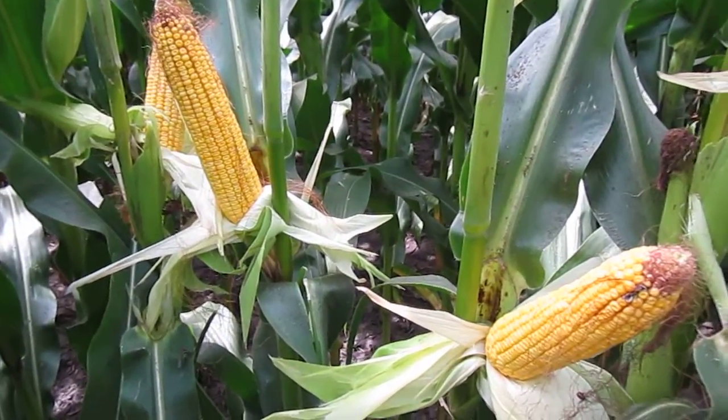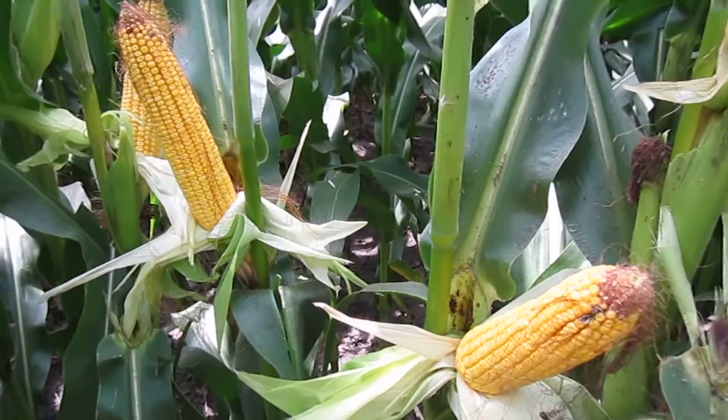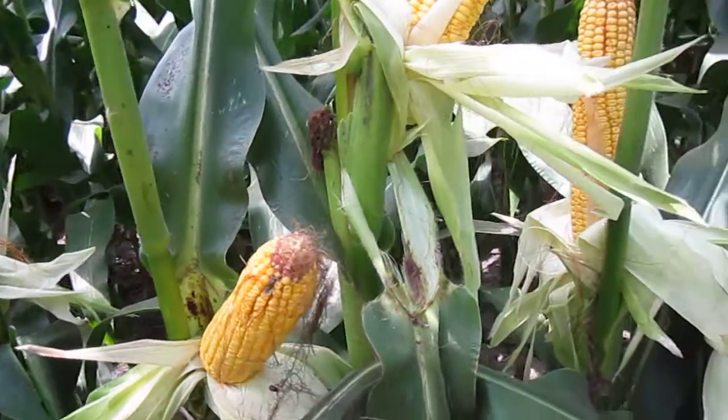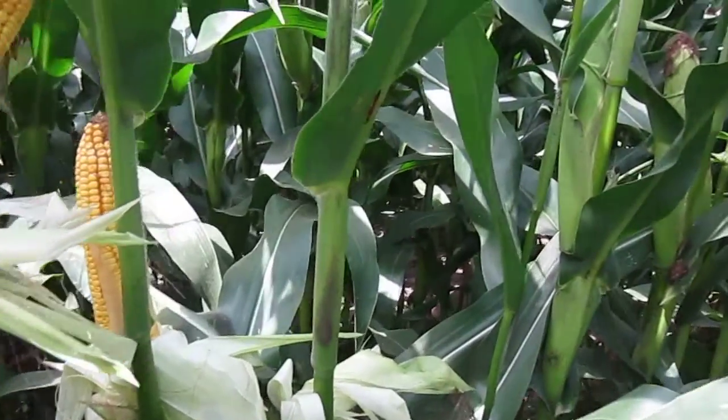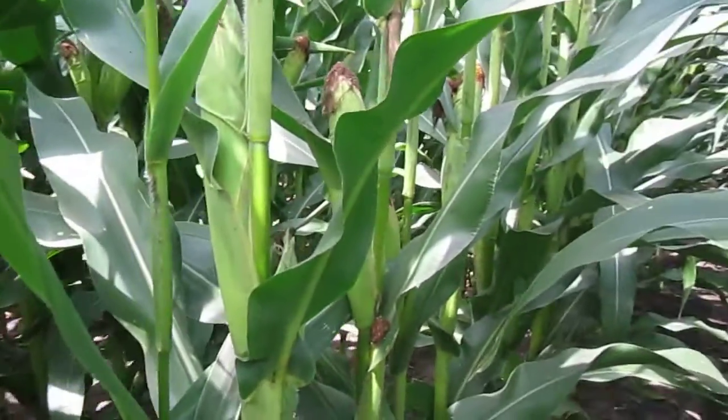We are in southwest Minnesota today, August 30th, 2013, and we're out in one of the farms that we manage, looking at the corn crop this year. This part of the state has benefited from some favorable weather conditions this summer.